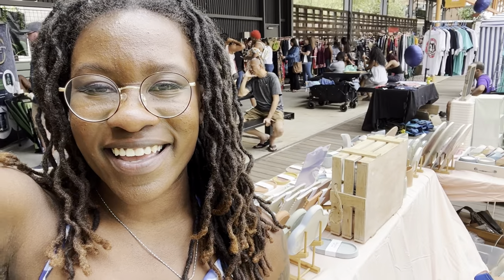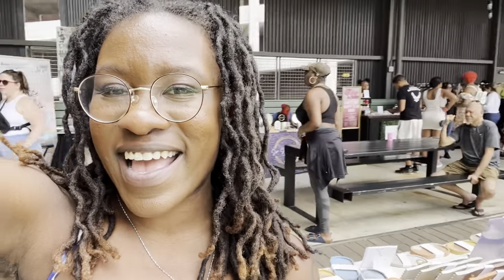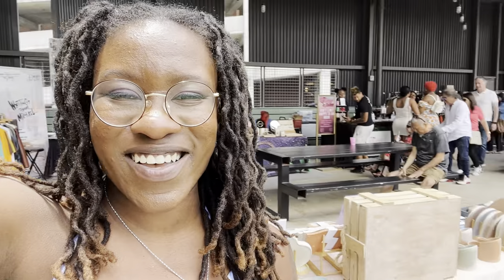The market is going pretty well so far. I've got a couple sales and I had a few hiccups — I'll talk about that later. But it's going alright, guys. I'm so excited.